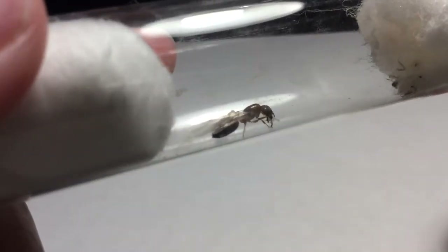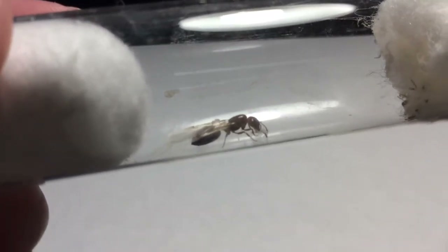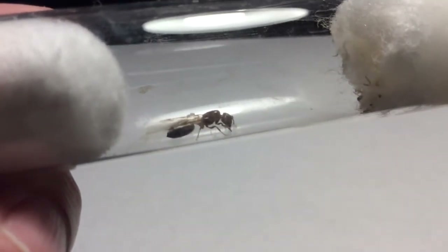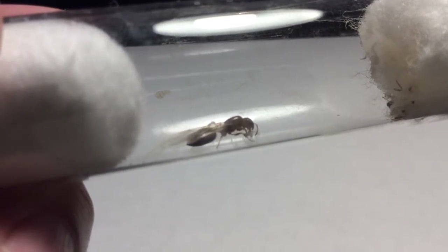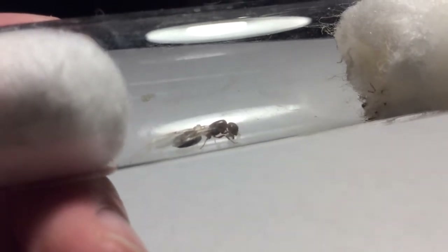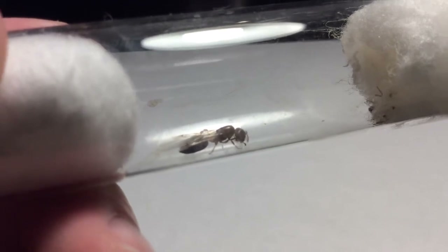I found a Crematogaster queen — well, that's what I think it was, and what most people are telling me. I've had one person who said it was a Crematogaster hespera, and I searched up that species but there isn't that much info about it. There's actually only one website I found that talked about the species, and that was on AntWiki.